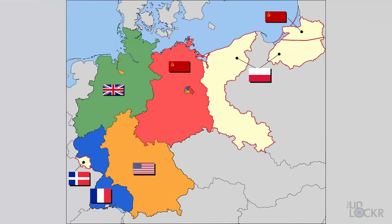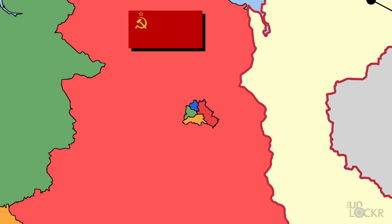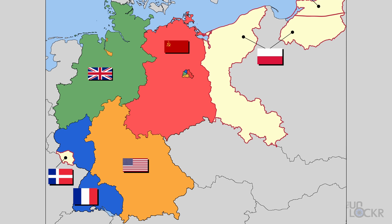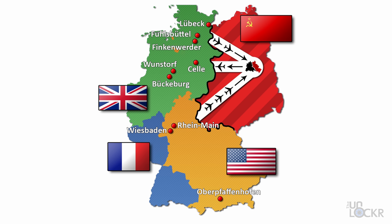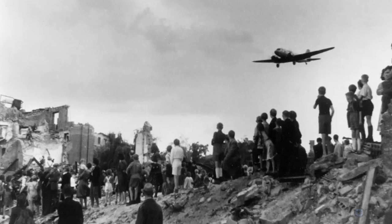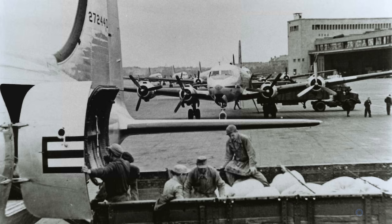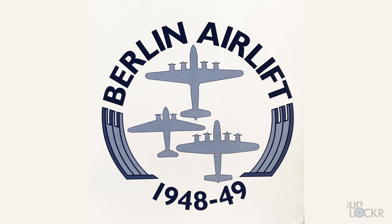Welcome to Tempelhof. It's called that because it sits on land that used to belong to the Knights Templar in medieval Germany. It's now a defunct airport that was very important right after World War II, when Germany was split between multiple countries and Berlin as the capital was also divided, despite being in the middle of Soviet territory. In 1948, the Soviets decided to block all access into Berlin — it actually became the first international crisis of the Cold War. The Allies didn't have anything in writing saying they had access to the roads the Soviets were blocking, so technically they weren't doing anything legally wrong. The only thing the Allies did have in writing was three 20-mile-wide air corridors in and out of West Berlin.